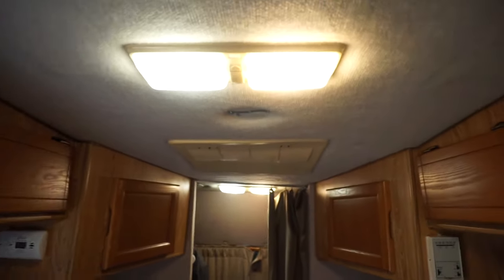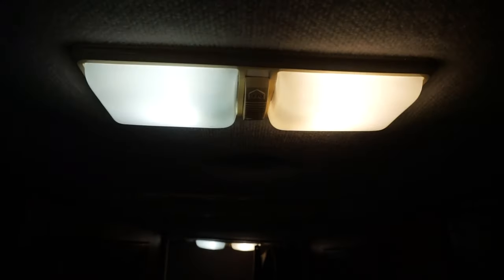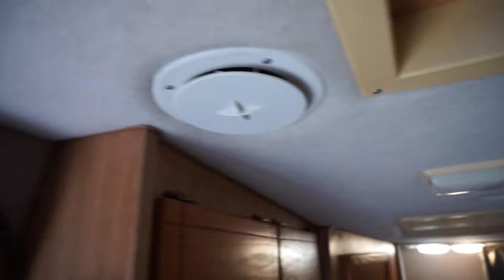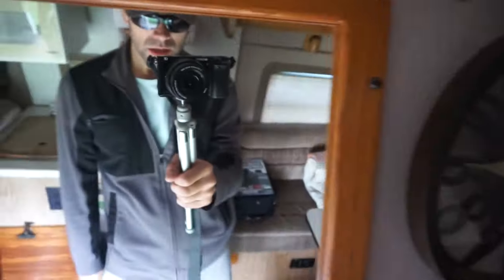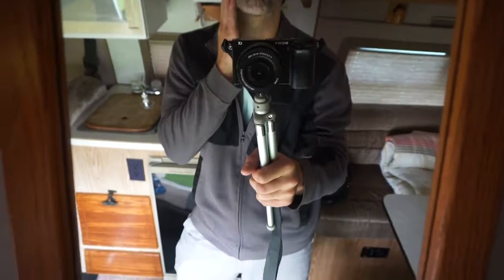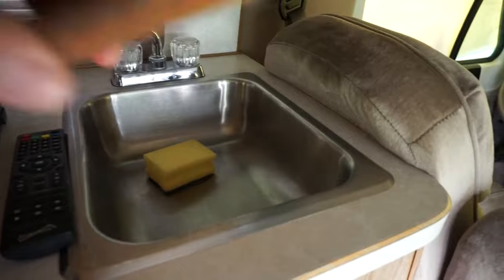I converted most of the lights over to LED so they don't get hot. The previous owner had done half of them but not both sides, so you can turn one on or both on. There's a clock and a mirror. The sink is here — decent size with running water and hot water if I need it.